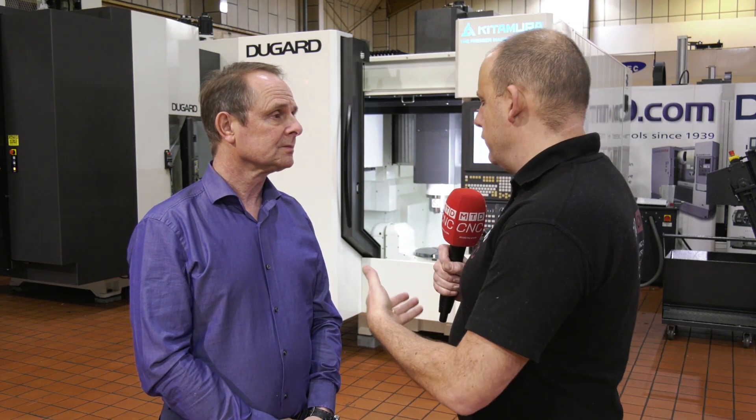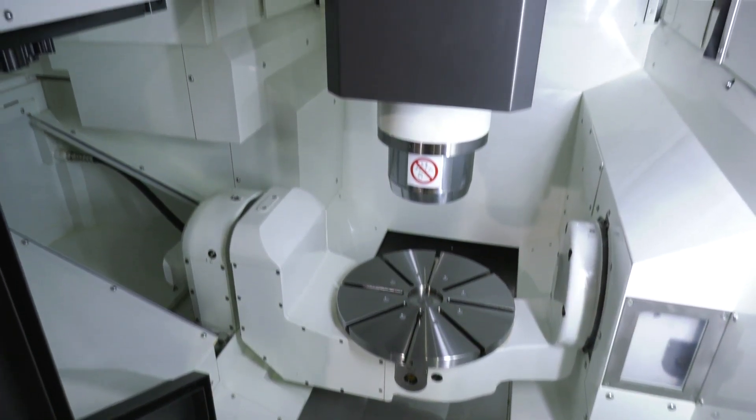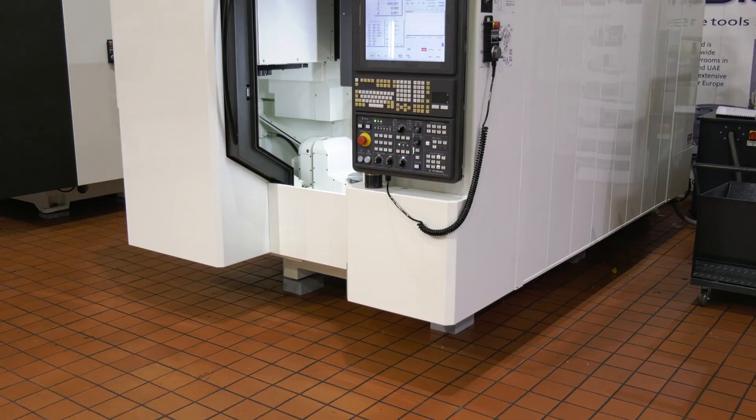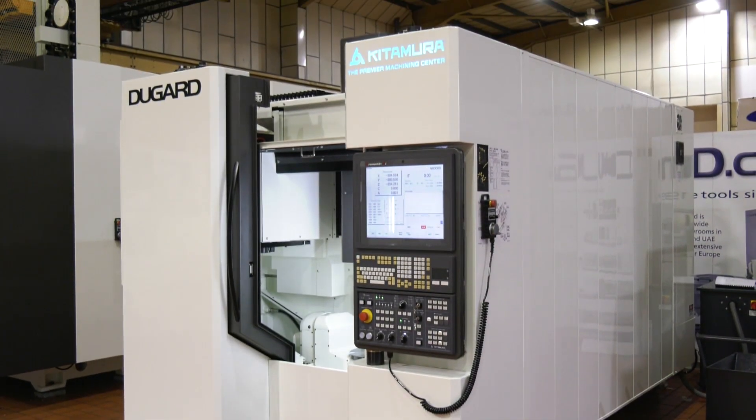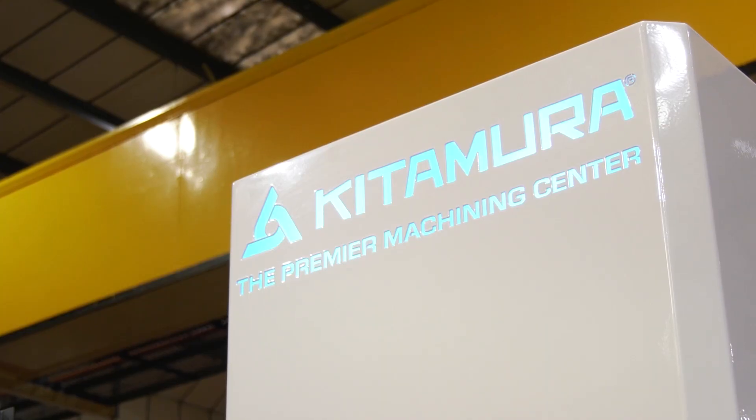And this is the go-to five axis machine from the Kitamura range, isn't it? This is the MyCenter 4G, which is a 400mm diameter table. It's got 60 tools as standard but can have a 100 tool option. We can offer it with a pallet system — in fact, this machine is going to have an EROA system added to it, installed at the customer's site in the next few weeks. It's BBT, the double contact system with a 40 taper, but can be HSK 63 if you prefer.